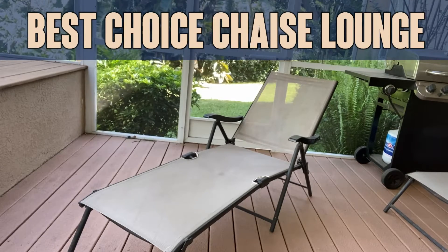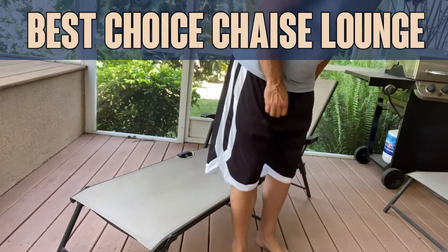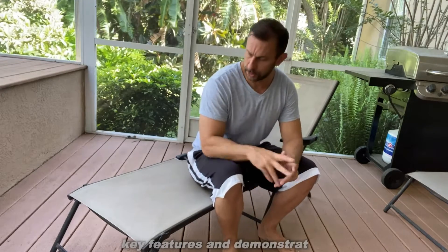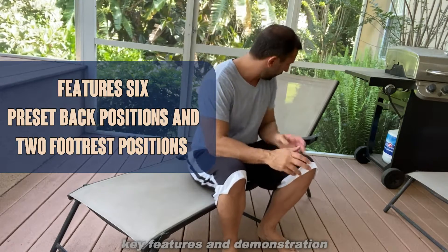Hey folks, Adam here, and today we're looking at Best Choice Furniture's Chaise Lounge. I hope I said that right. I've had this one for a couple years now. Best Choice makes some great lounging chairs — great for by the side of the pool. I've got a pool right here, can look over the pool, and it's absolutely fantastic.